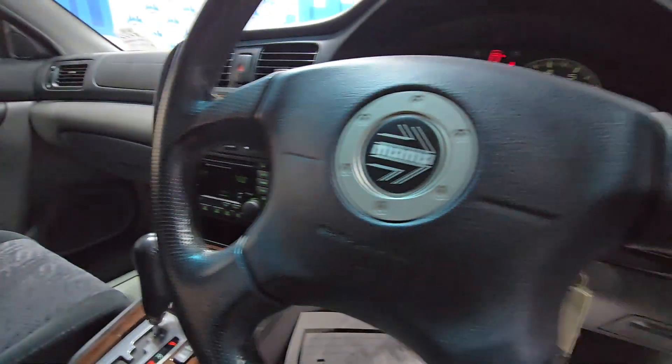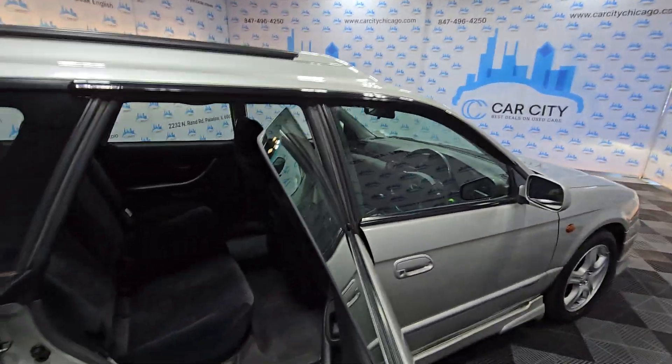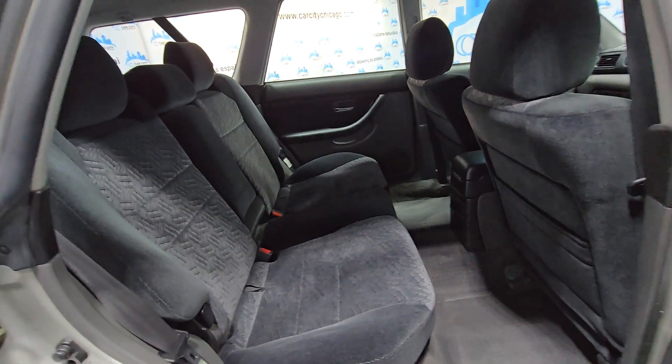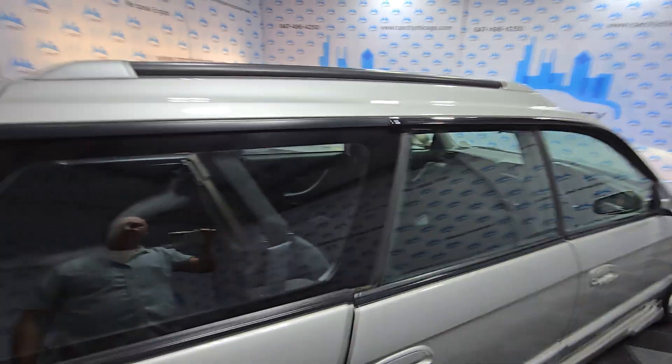Again, 68,000 kilometers, which is 42,000 miles. It's a beautiful and clean vehicle. Definitely a fun car to drive. This one has an automatic transmission and the rear seat looks nice.